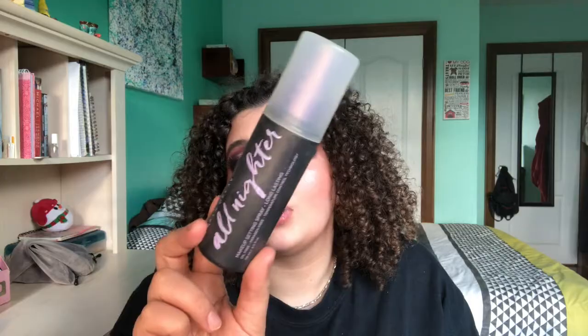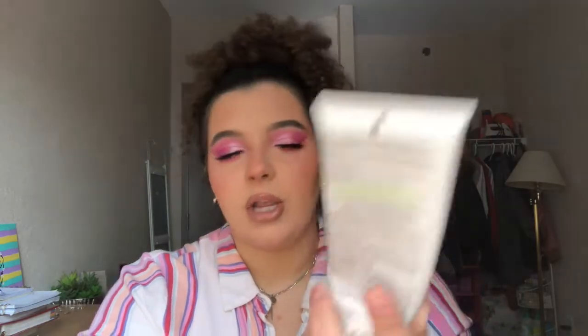The first category for my next batch of empties is body products. This is the Palmer's Stretch Mark Cream — I used it for my stretch marks but didn't really see a difference. I like Bio Oil a lot better. The tube was very small, and I'm sure if I'd used it longer I'd see more results, but I'm going to stick with Bio Oil. Speaking of which — Bio Oil. I've been using it on and off for a really long time. My mom bought it for me when I was about 14 because I have a lot of stretch marks from weight fluctuation.